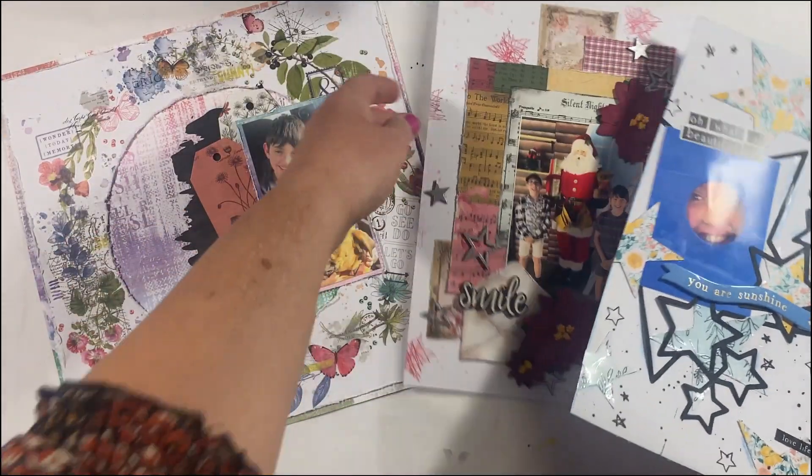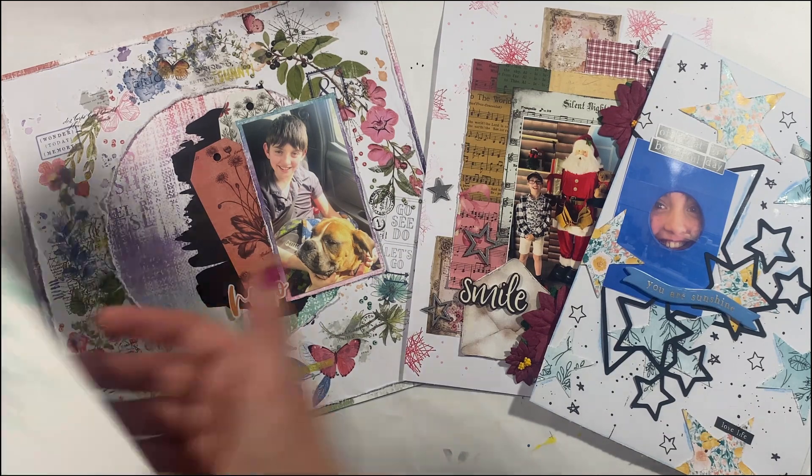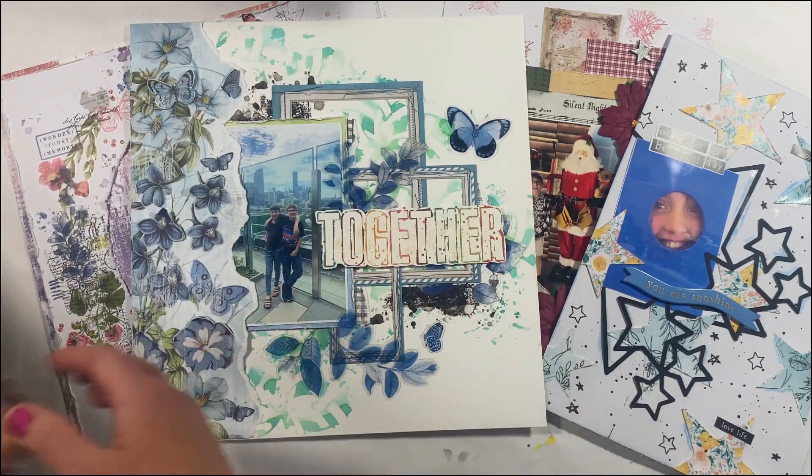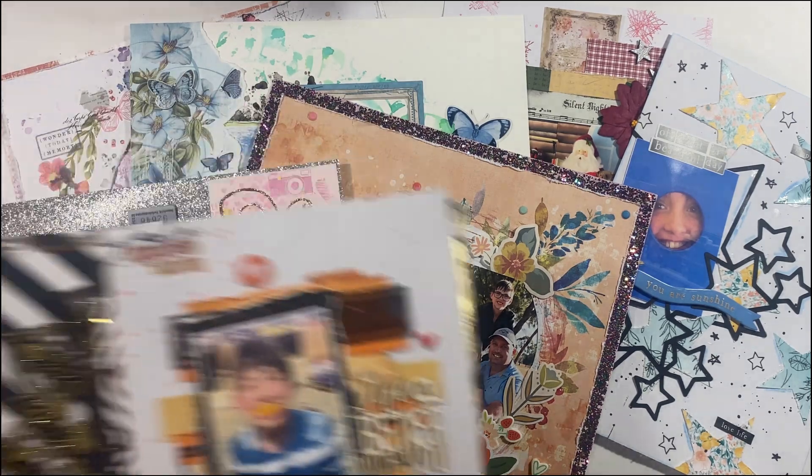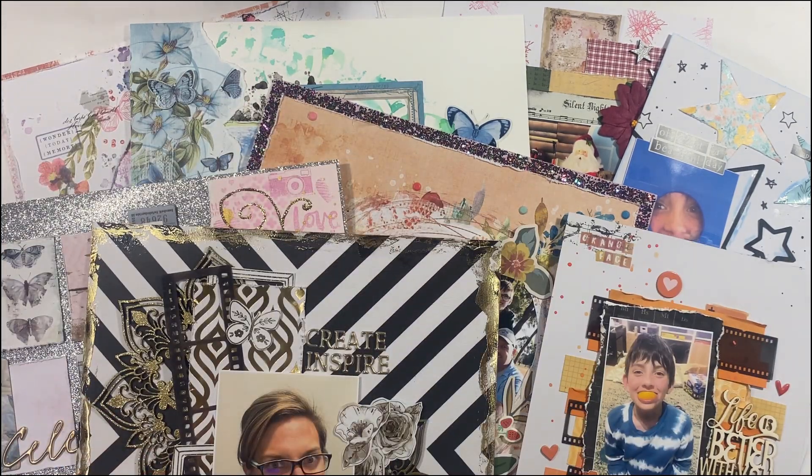So not a great deal of layouts for the month of October, but I thought I'd give you a bit of a walkthrough because I recently watched a walkthrough video and I thoroughly enjoyed it. So that's my take on the walkthrough video.